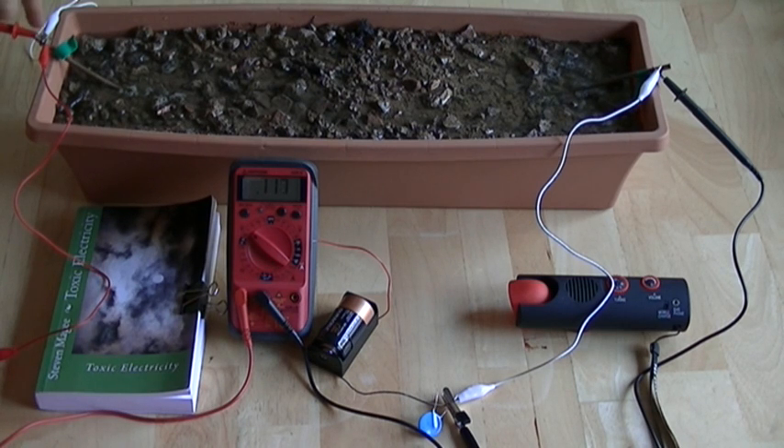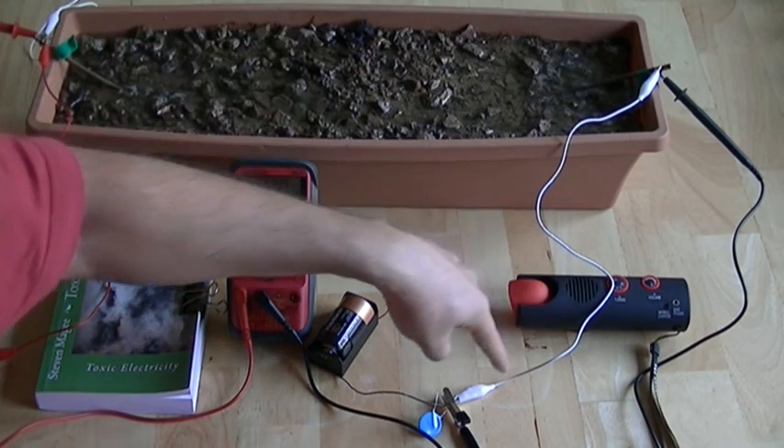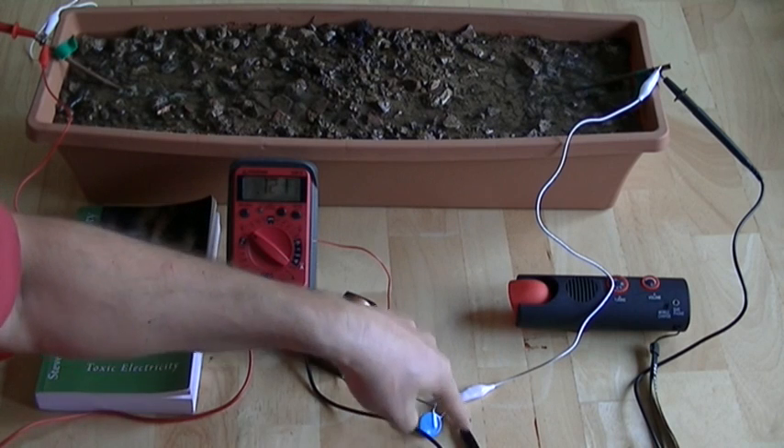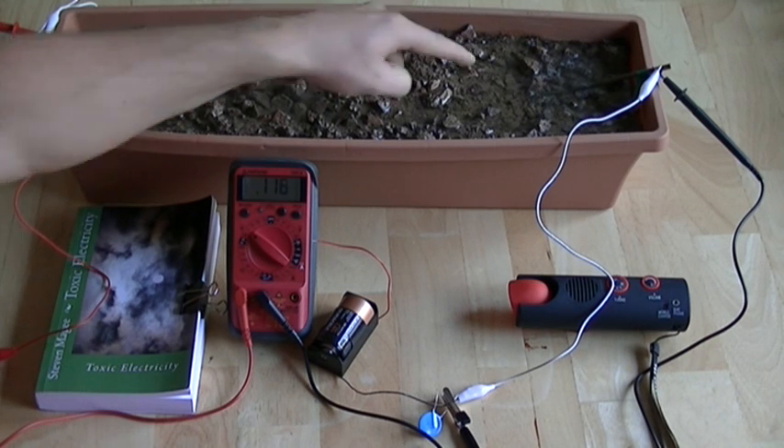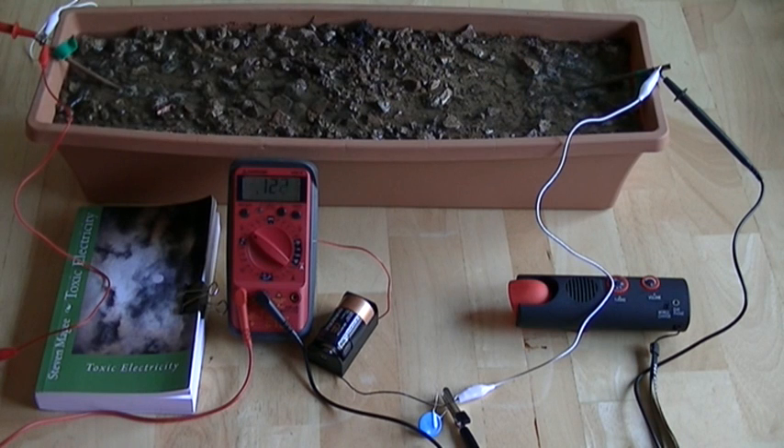Our current path currently is from the house AC electrical system, through the soil, through this cable, past the radio and into the garden electrode. So there's actually current flowing in this circuit right now, and it's very low — about 2 to 3 milliamps of AC current is flowing through this trough right now.